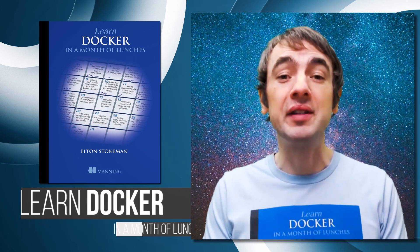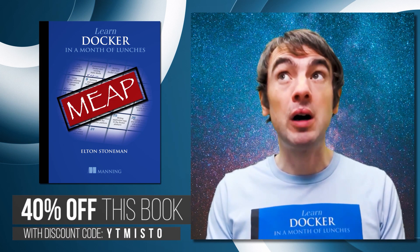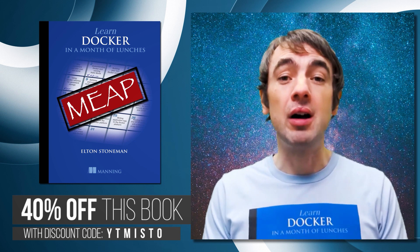This book is published by Manning. They have this great Early Access Programme — you can sign up right now and read the first 12 chapters. I've just finished chapter 19 and the whole book will be available early in 2020.